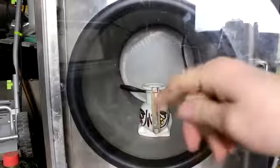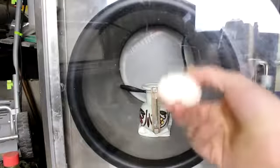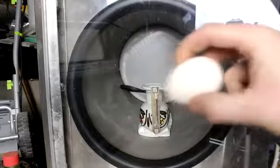Hi everyone, welcome back to Cody's lab. In one of my previous videos I got a lot of comments with people asking what would happen to an egg inside of a vacuum chamber, so I'm gonna find out.